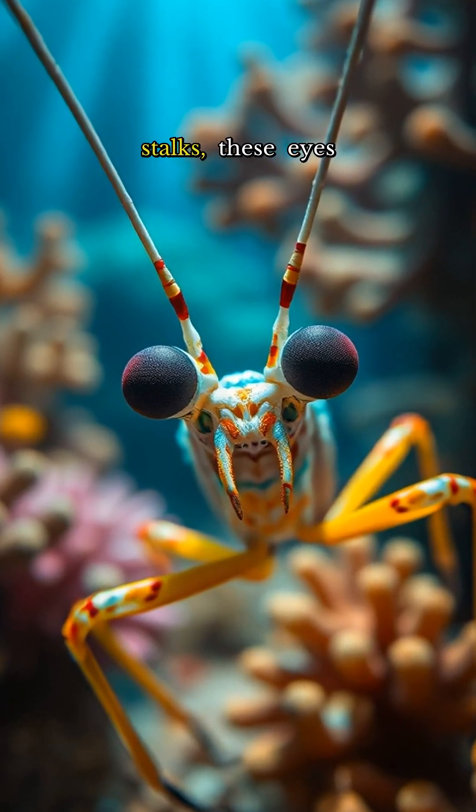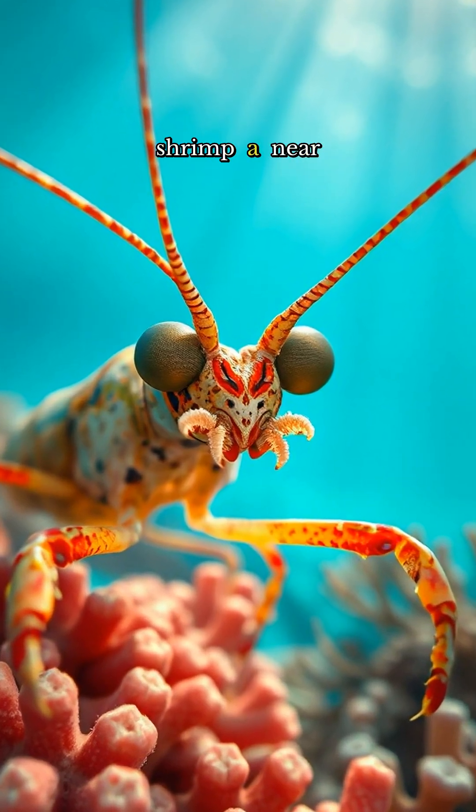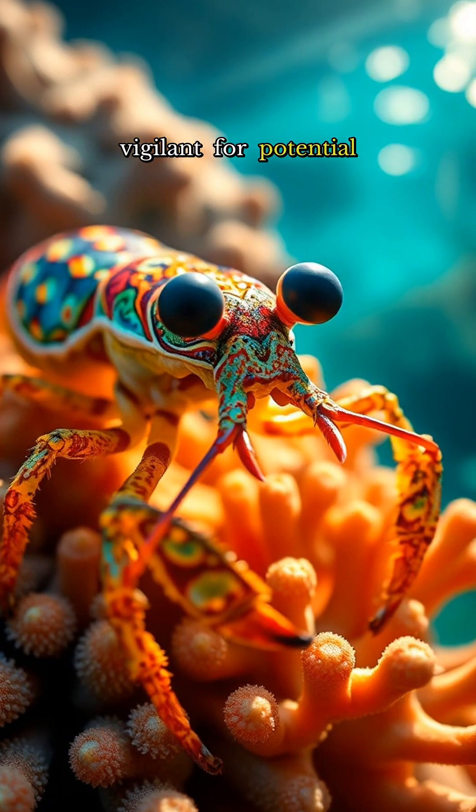Mounted on independent stalks, these eyes swivel independently, affording the mantis shrimp a near-panoramic view, always vigilant for potential threats.